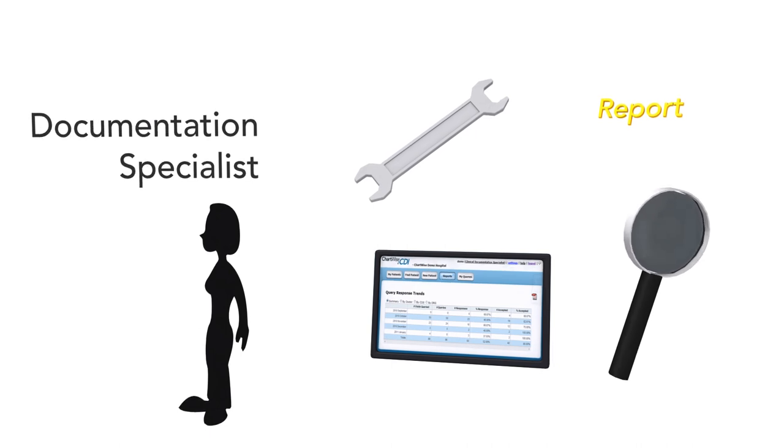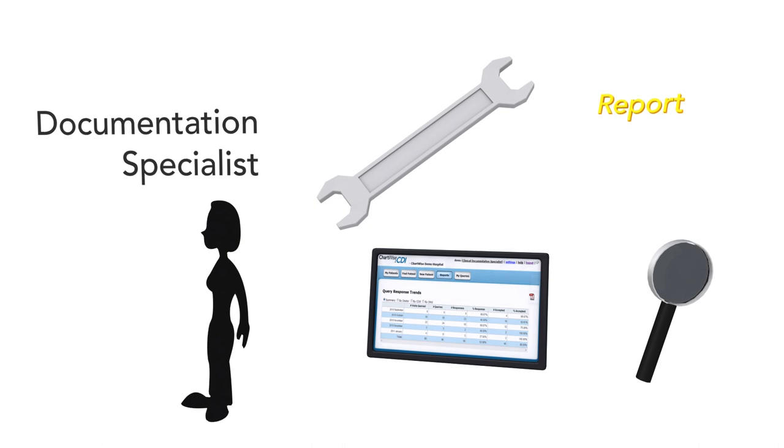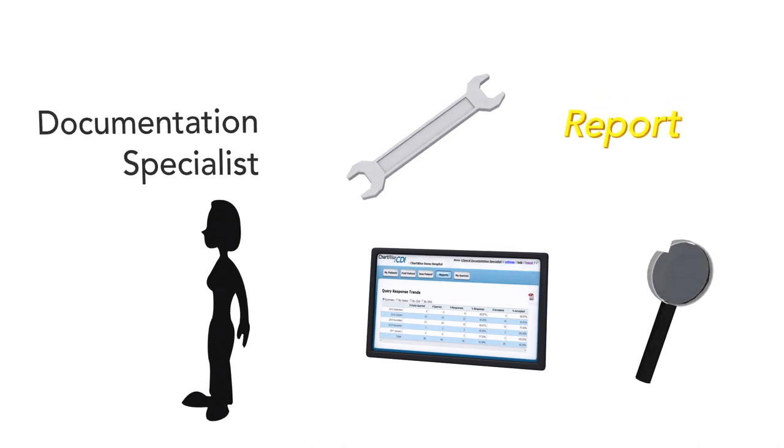From viewing the cases as she comes to work in the morning, all the way through to the query responses that she gets from the doctors, along with reports to show the work she's done.